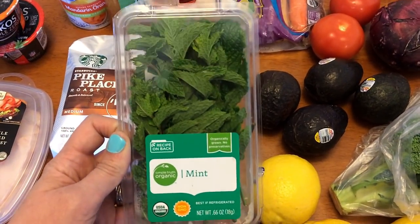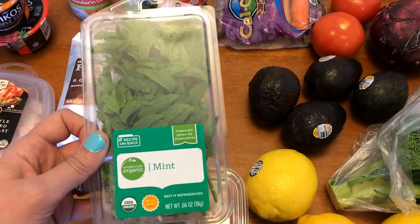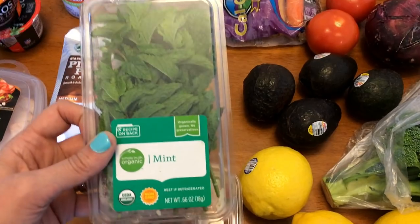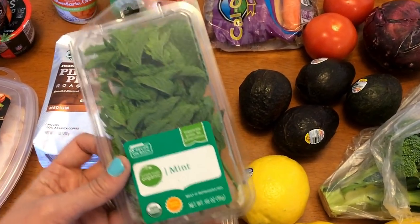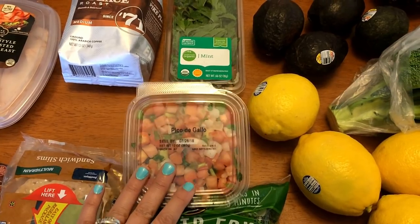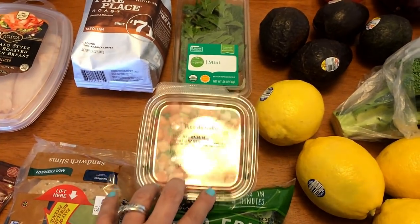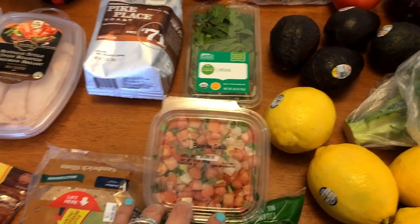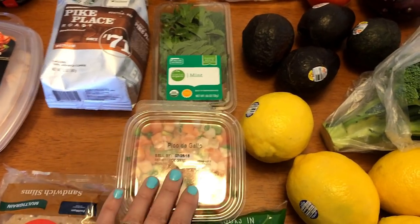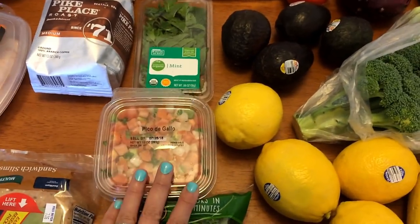I picked up some mint — I thought I'd try this in my lemon water this week. It's been so hot here and I thought some lemon and mint in my water would be really refreshing. Pico de gallo — I'm going to have some turkey taco salads with the taco turkey meat, and I think I needed this for something else as well but I can't remember what.